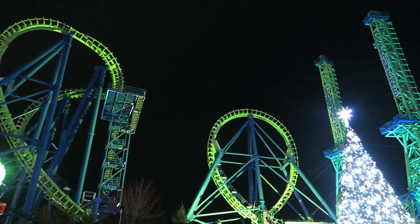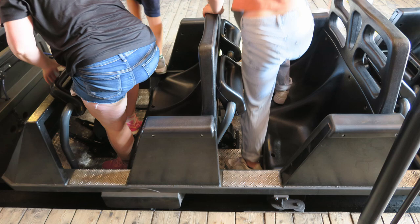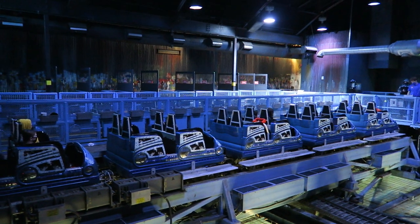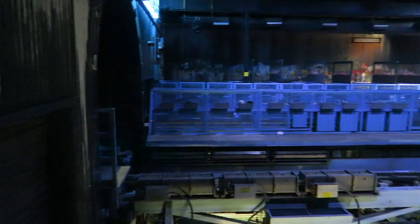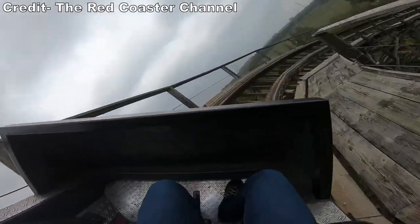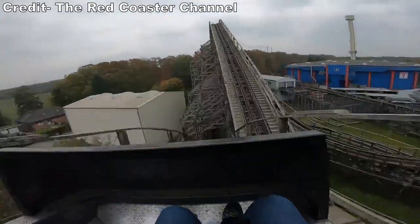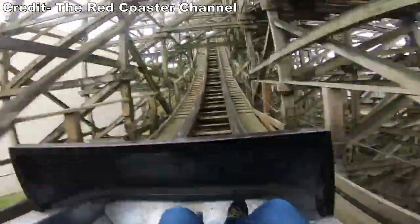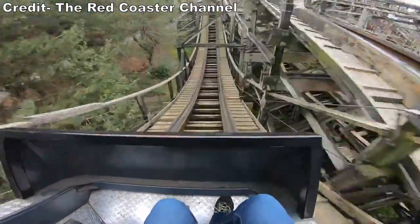Just look at what happened with Goliath at Six Flags New England. On the bright side, the Premier restraints are comfortable — they're a similar U-shaped lap bar to what you find in Premier's older launch coasters like Mr. Freeze. On the downside, these Premier trains don't seem to track properly. They bounce and shimmy throughout the layout. I have no doubt part of that is the RCCA track work, but the trains certainly do not help.